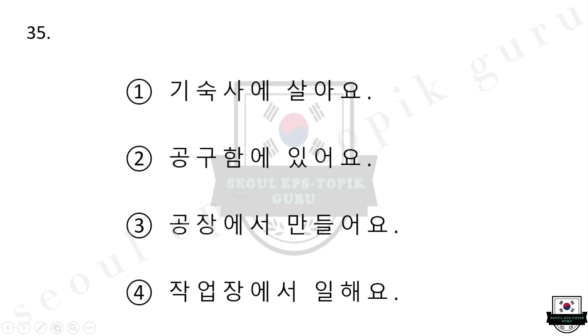35번 철사를 잘라야 하는데 팬츠가 어디에 있지? 1번 기숙사에 살아요. 2번 공구함에 있어요. 3번 공장에서 만들어요. 4번 작업장에서 일해요. 다시 들으십시오. 철사를 잘라야 하는데 팬츠가 어디에 있지? 1번 기숙사에 살아요. 2번 공구함에 있어요. 3번 공장에서 만들어요. 4번 작업장에서 일해요.